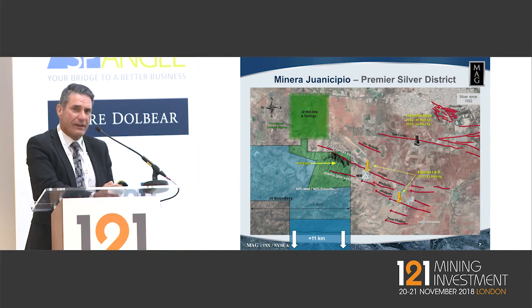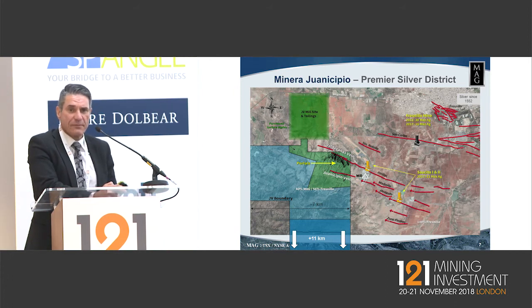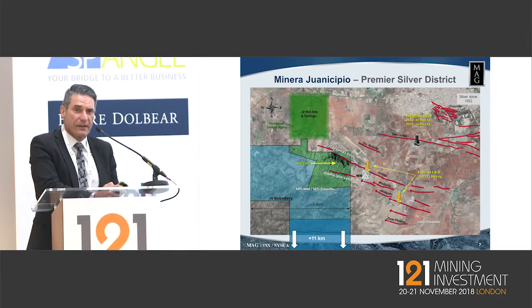We're in the front yard of Fresnillo. You can see the blue joint venture ground nestled in against all of Fresnillo's operations. Silver has been mined here for 500 years. Fresnillo themselves have been mining in this area for over 130 years. This is now the preeminent silver district in the world, eclipsing Cerro Rico in Bolivia. One of every 10 ounces of silver ever mined comes from this place on the planet. The red lines you can see are a plan view of the epithermal veins, which is the nature of mineralisation in this system.